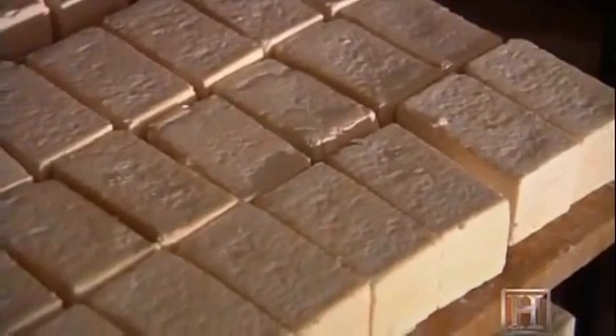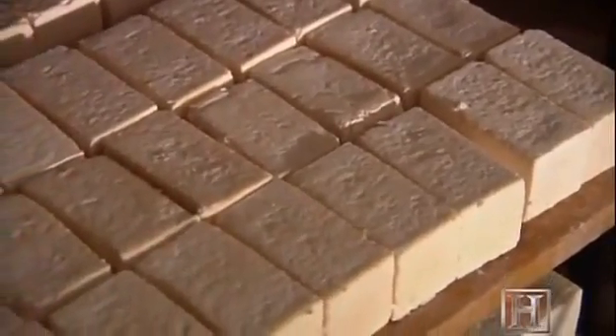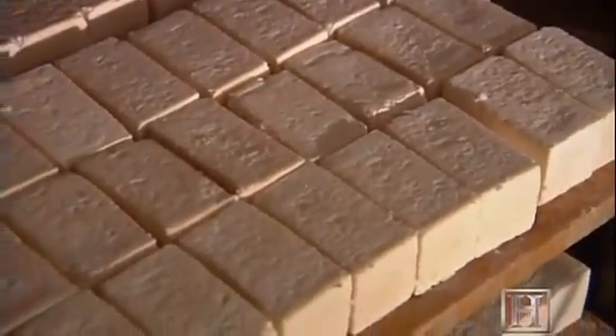The bacteria will start to grow, breaks down the protein of the cheese, causes it to go from a very acidic, crumbly type of cheese to where it becomes soft. It softens on the outside of the cheese and works its way in.